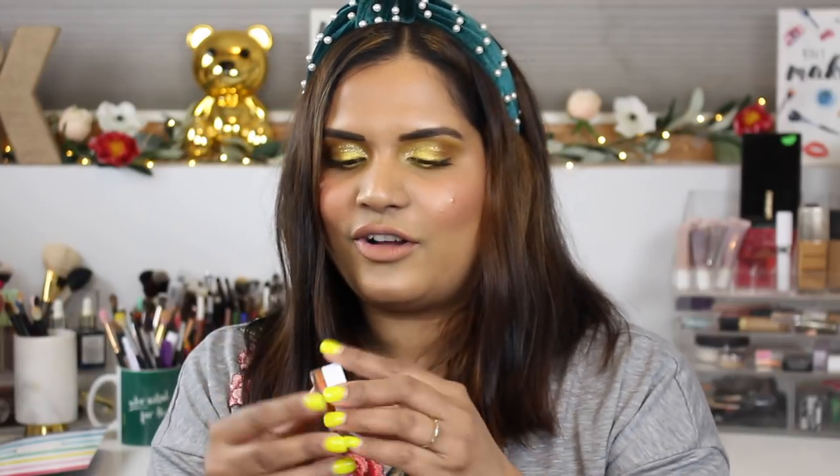I picked up a bunch of ColourPop Jelly Much shadows from their spring collection. I got Late Bloomer, which is a beautiful blue-purple color that's very on trend right now, and Photosynthesis, which I wore on Instagram — a beautiful yellow-gold color. These are so easy to use: just take a flat brush, smooth it out like an eyeshadow, and it dries down to perfection without getting cakey. I really like them.